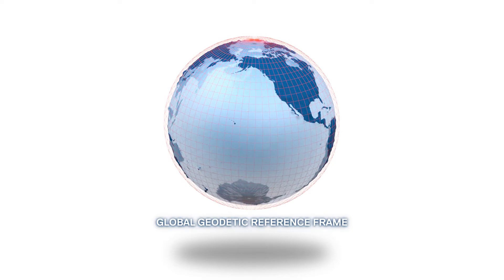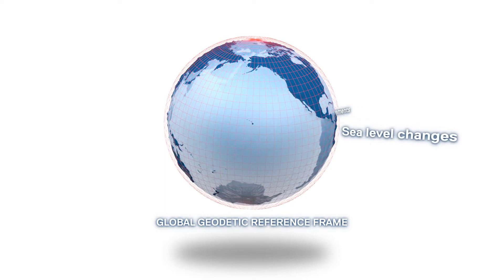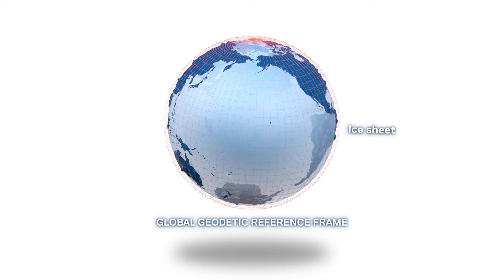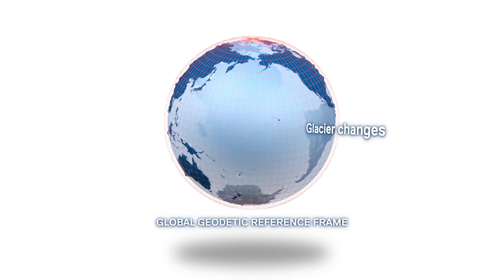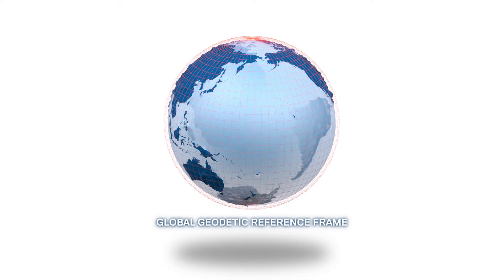To make good decisions for the future, information is needed about sea level changes, plate movements, land uplift, and ice sheet and glacier changes. The Global Geodetic Reference Frame provides the basis for such decisions.